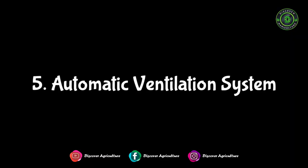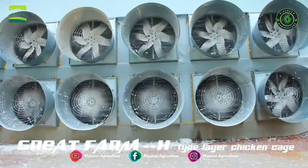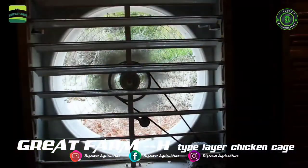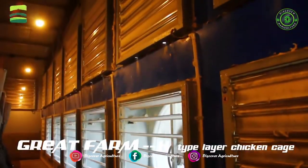Automatic Ventilation System: The fan keeps fresh airflow throughout the shed. The cooling pad lowers the temperature in hot weather. Proper temperature helps increase egg productivity, and proper airflow helps reduce diseases in poultry.